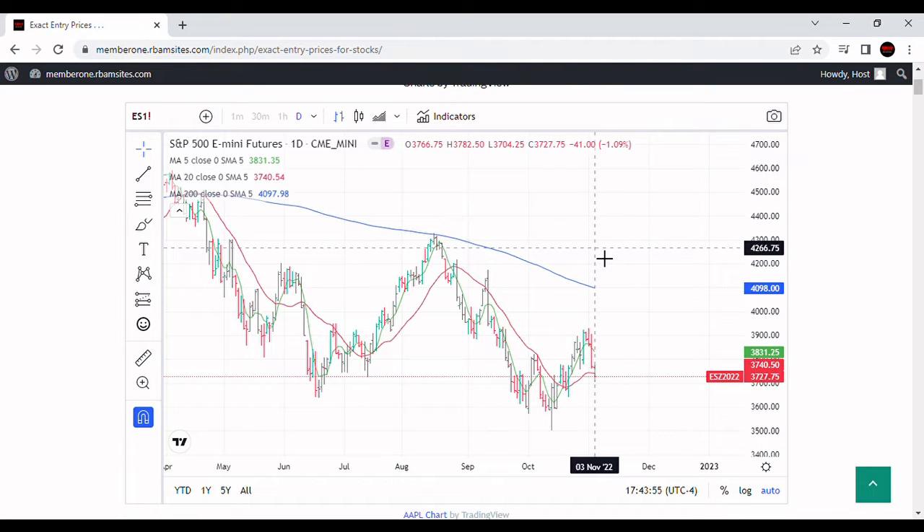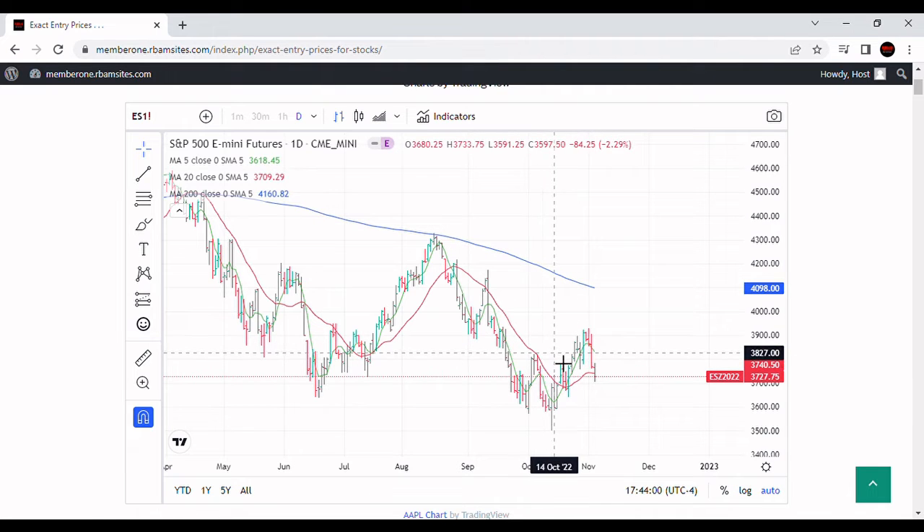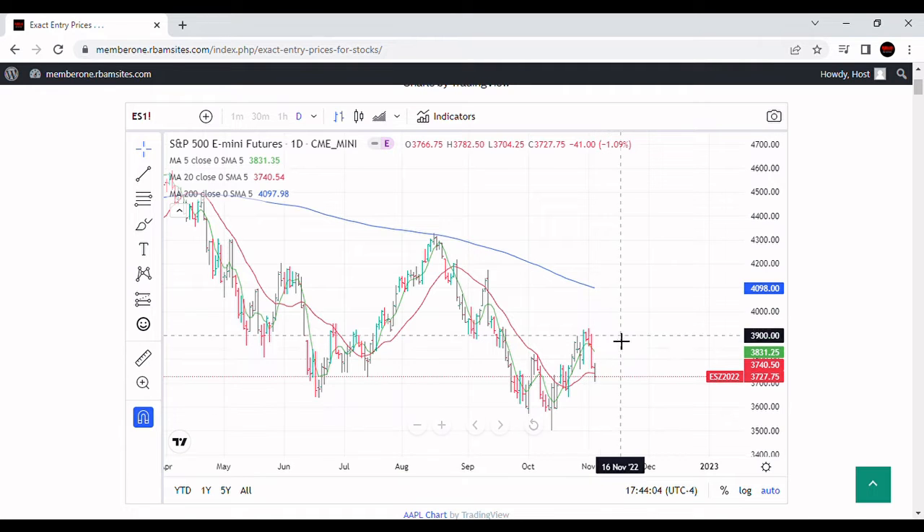You'll notice we made a new bottom today for this particular swing. This rally that we had starting from October 13th is breaking down, just like we discussed in the past — it had to break down. If it doesn't break down, it's going to be overbought. It wasn't overbought yet, but it was getting there, so we're getting a nice little decline, which is good.